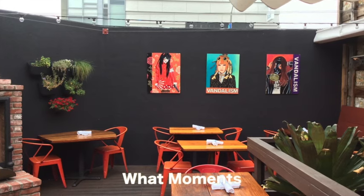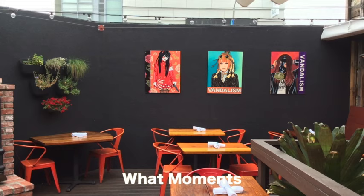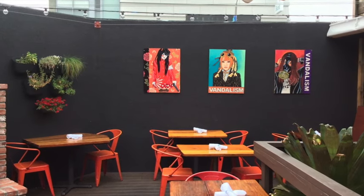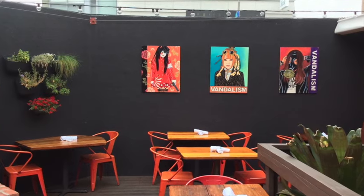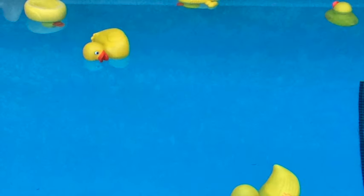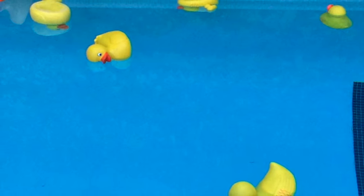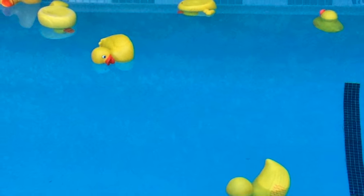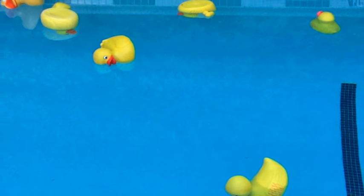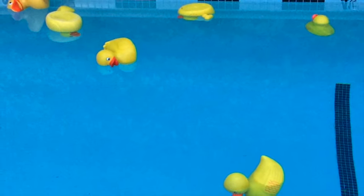I'd also like to address what I would call 'what moments' — moments in which a guest enters a hotel, is interacting with the spaces, and might just wonder: what am I seeing? Examples here include the artwork outside of Tart. And for me, the rubber ducks inside the pool are other instances of what moments — things that are out of the ordinary, giving a guest a sense that they are in a design hotel and not a cookie cutter chain hotel.